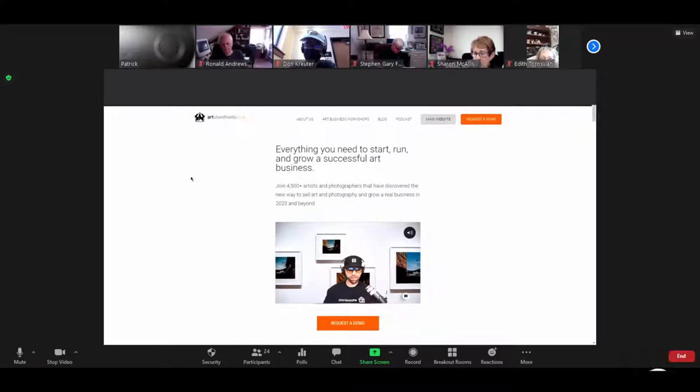We get pigeonholed as a website company, and yes we do offer websites, but it's a tiny portion of what we do. We learned a couple of years ago the hard way that if we're going to grow and be successful as a business, Art Storefronts is 100% dependent on how successful our customers are — how much art and photography they're selling on a yearly basis. That's the problem we're solving, which makes it so much more than a website.